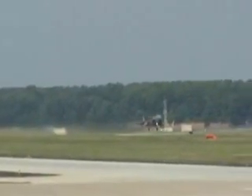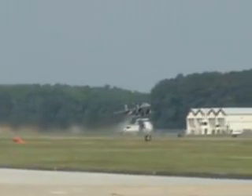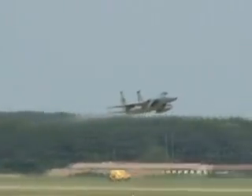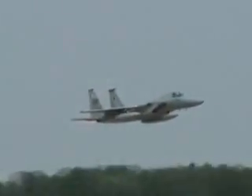The KC-135 Stratotanker — that's one of the gray airplanes located along the static display area — is coming off right now. Take it off. Follow the sound of freedom.